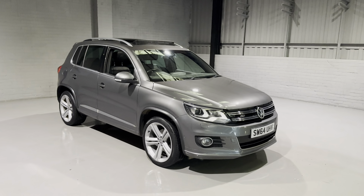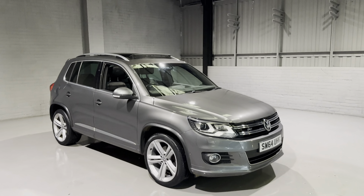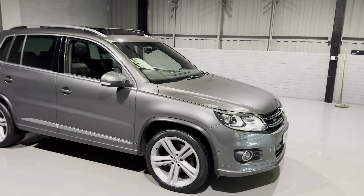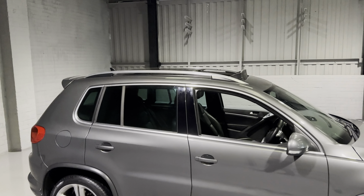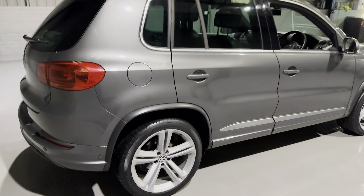Hi guys and welcome to Motor Planet, where today I'll be showing you around this 2015 64-reg Volkswagen Tiguan. This is the Blue Motion Tech R-Line, so it looks a bit sportier and comes with heaps of spec. This one is finished in metallic gunmetal gray, which really does look the part, with the black windows at the back and the panoramic sunroof up there.